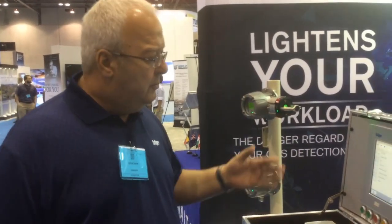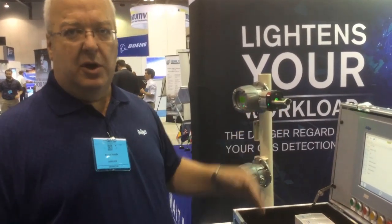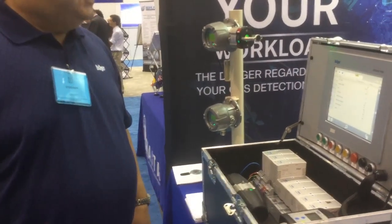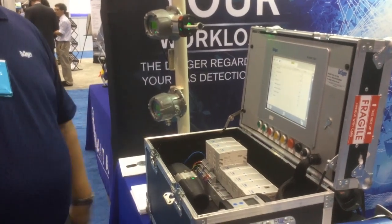And if this system is tied into a DCS further back in the control room, we can upload all that information automatically to the control room. It eliminates all human error and provides a safe and effective system.